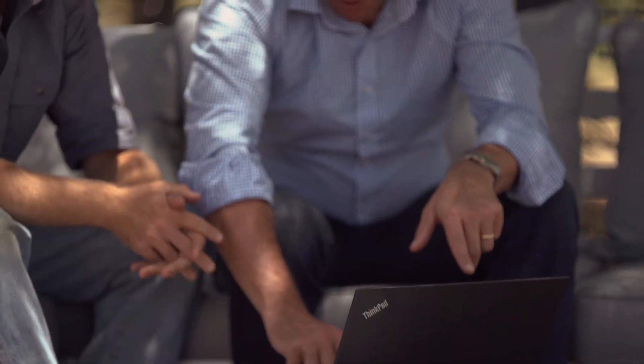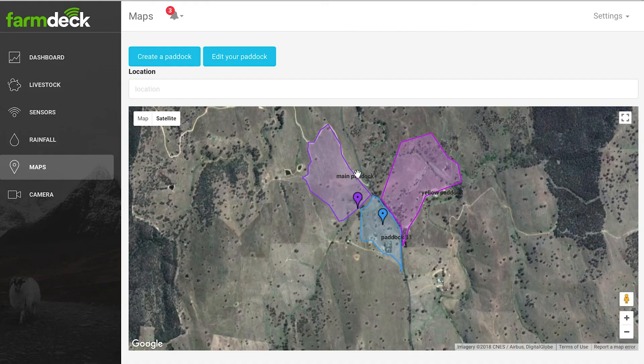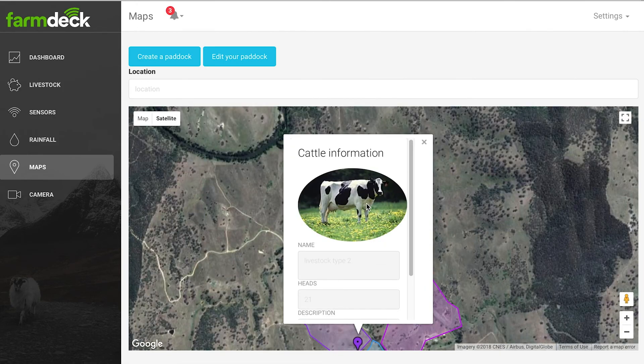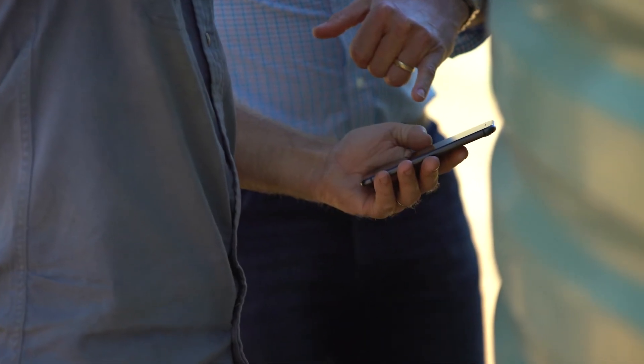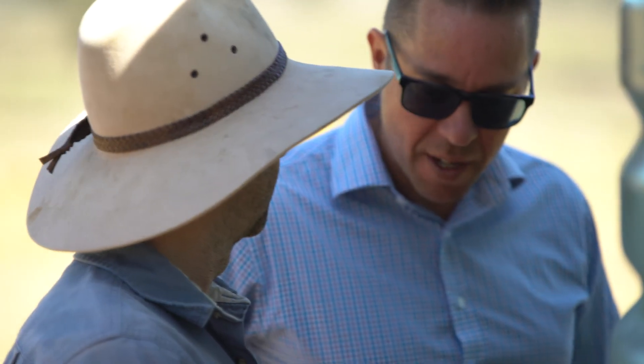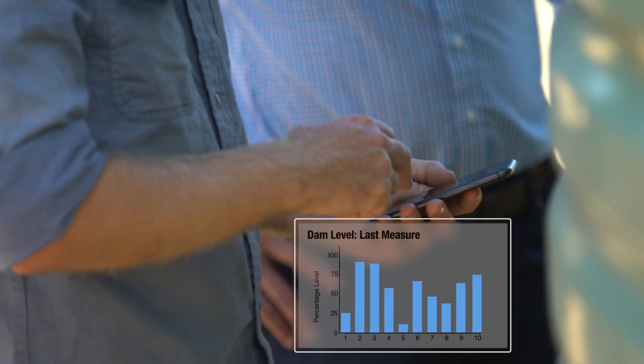That information gets accessed via a web browser — from a phone or from a PC anywhere in the world. And there we have a live feed of all the things happening on the farm at that particular time. So at any point in time, we can understand what the water levels look like, who's on the farm, where the sheep are, and we can start to make decisions about what to do next.